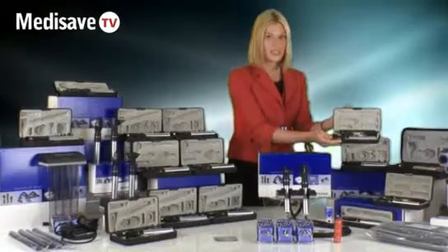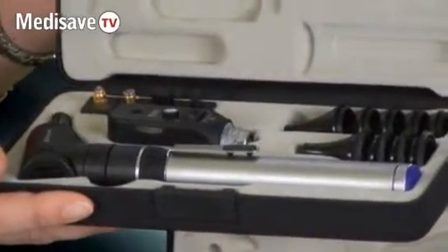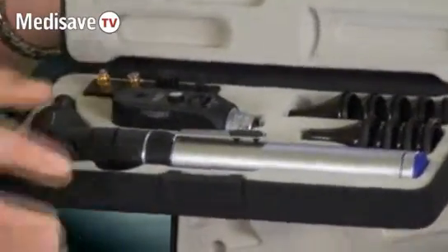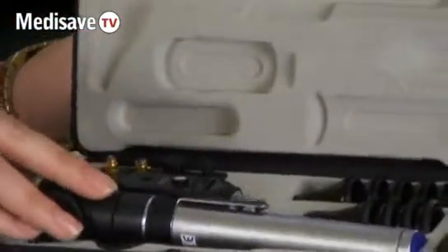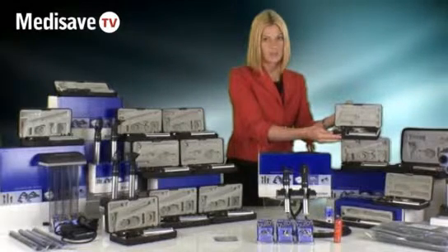Here we have the pocket range. This is a compact range ideal for use as a second instrument or on the ward. It has a pocket clip as you see here, which is suitable for attaching to a medical coat. This diagnostic set is also small enough to be carried around in a medical bag.